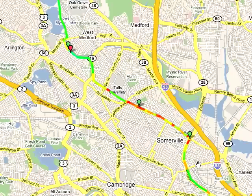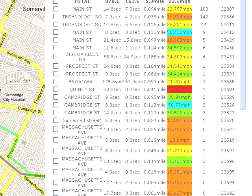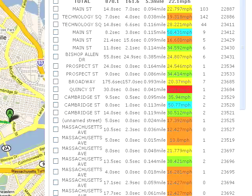For each road segment — each little piece of road, like Mass Ave in front of MIT — we can compute a distribution of the delays that cars experienced when they were driving on that segment.